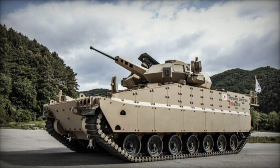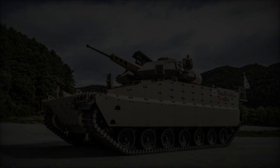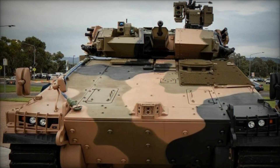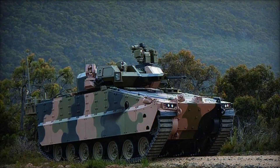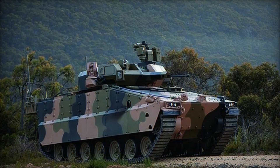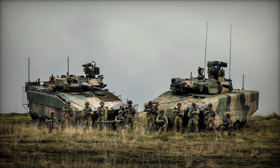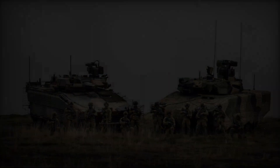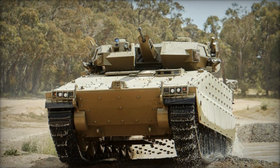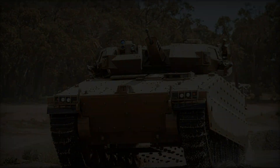The introduction of the Redback IFV has the potential to significantly enhance the capabilities of armed forces around the world. Its advanced features and versatile design make it a valuable addition to any military's armored vehicle fleet. For Australia, the Redback represents a crucial step in modernizing its land forces, providing a platform that can adapt to future combat challenges. Globally, the Redback's success could influence the development of future armored vehicles, setting new standards for protection, firepower, and mobility, as the need for adaptable and resilient combat vehicles continues to grow.